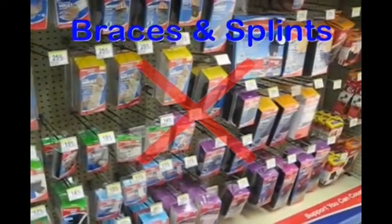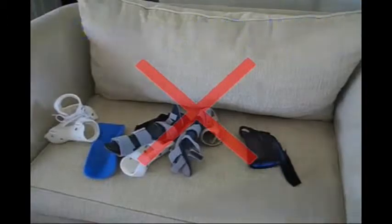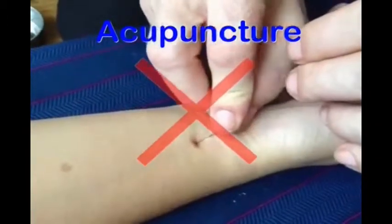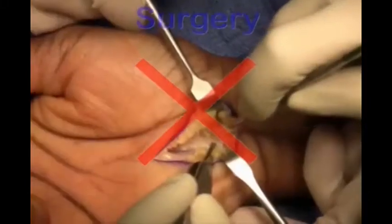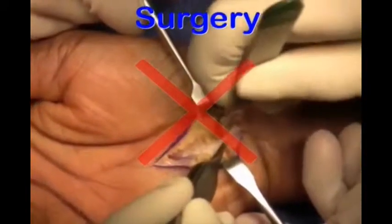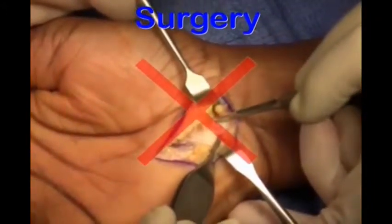Like most people, you've probably tried many braces and splints that just don't work. And you may have resorted to more drastic measures like acupuncture, chiropractic, and even corticosteroid shots. They don't work either. And neither does surgery for carpal tunnel syndrome because most people are completely dissatisfied with their results.